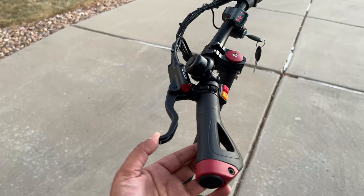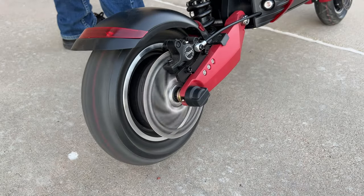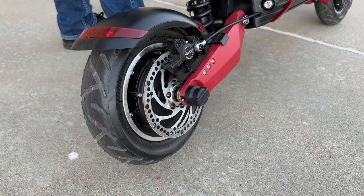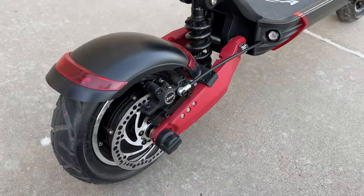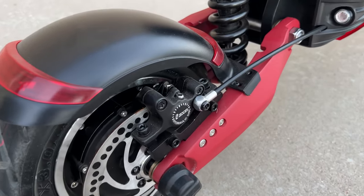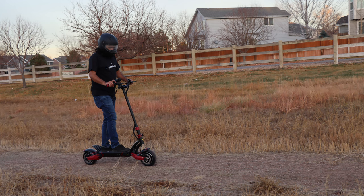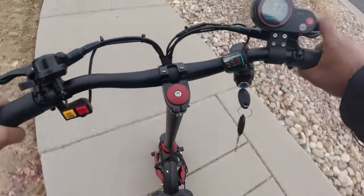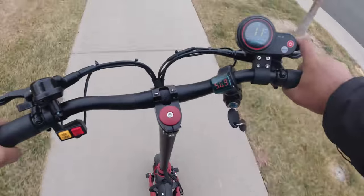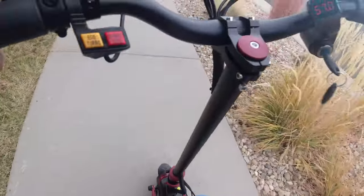This scooter comes with dual hydraulic disc brakes and has impressive stopping power. It is very critical to have a good braking system on such a powerful scooter, and Varla made sure safety was their first priority. These brakes are really sensitive and help you bring the scooter to a complete stop very quickly, even from high speeds. Since this scooter has a regenerative braking system, as soon as you press on the brake levers, the motor starts to slow down and put some of the charge back into the battery. You can completely turn this feature off through the settings menu.